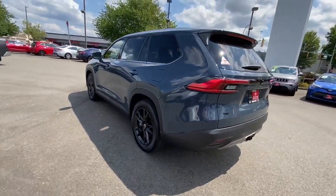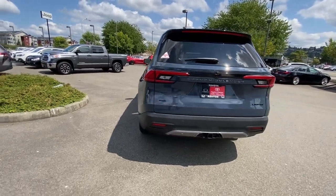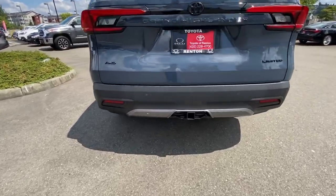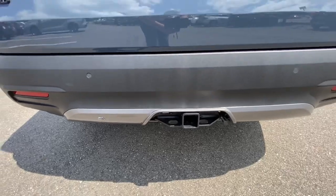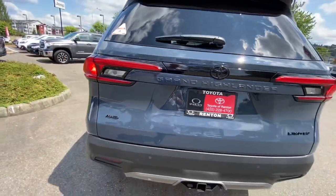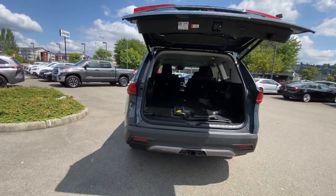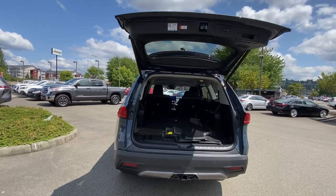As impressive as that front end, this rear back end is just a total knockout. You can see the integrated tow package right down below, and you have your foot-activated lift gate here. As long as you have the key on your person, just put your foot underneath and the rear hatch opens up.